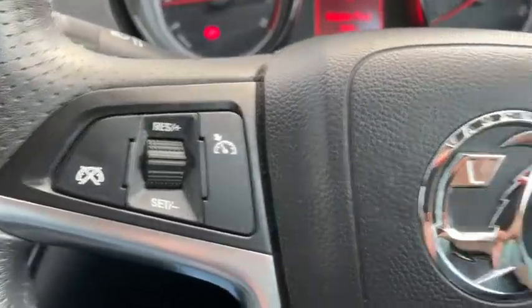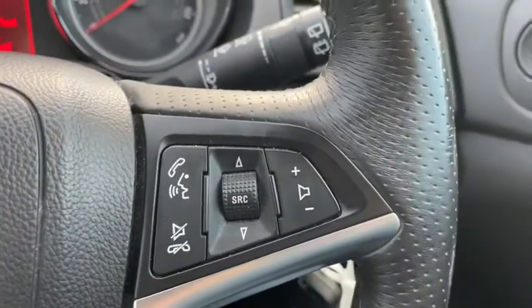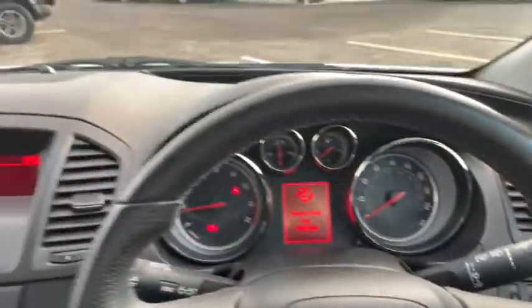For our steering wheel motor controls, we have cruise control on the left and on the right hand side we have voice control, telephone control, volume control and more.